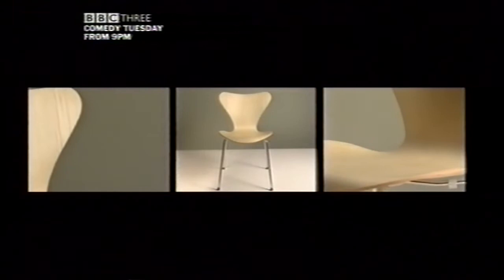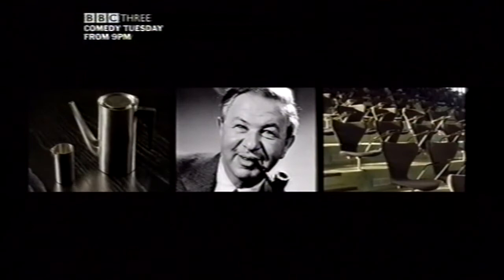Arne Jakobsen's Series 7 chair is a design classic, still produced 30 years after his death. Jakobsen's chairs are used by millions who have no idea he was one of the great modernist architects. Yet Jakobsen designed his furniture to complete and complement his buildings. He was a pipe-smoking perfectionist who designed everything.